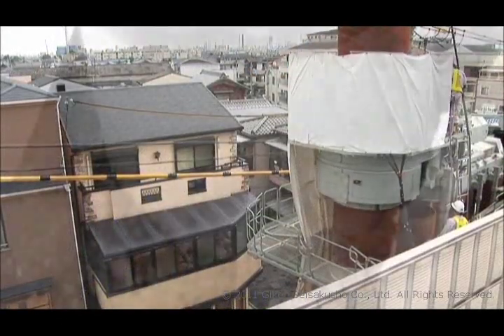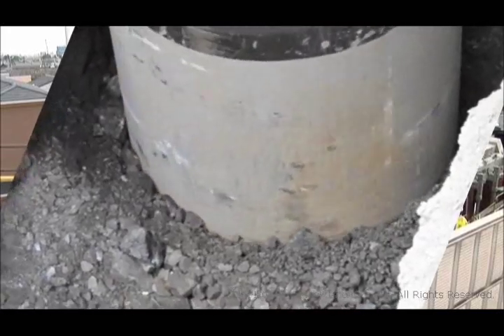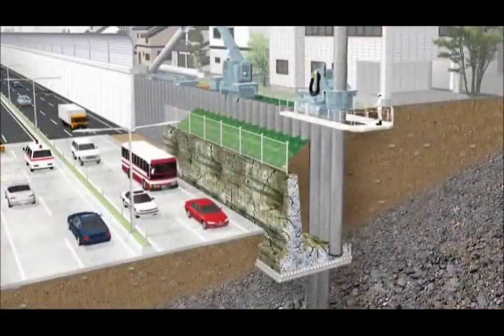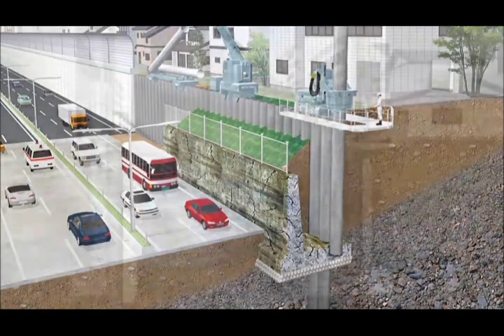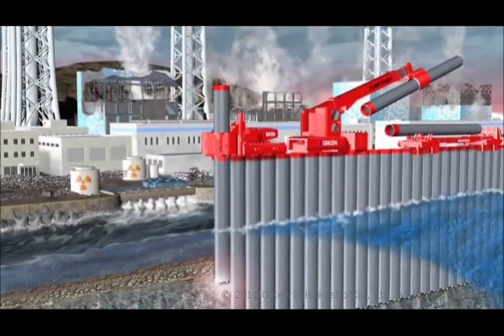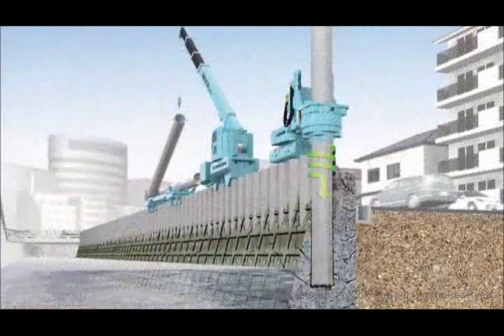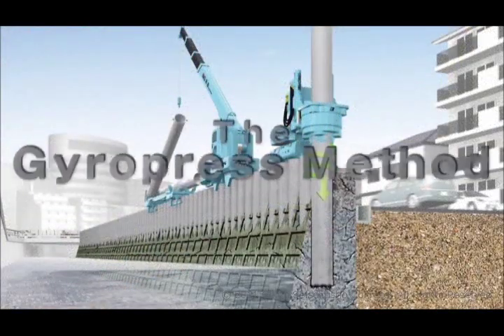The gyro-press method overcomes difficult working conditions and enables piles to be installed into rock, hard stony ground or reinforced concrete. Many infrastructure projects which have been difficult with conventional methods — revetments and retaining walls where the existing structure is to be left in place, protective screens for containing pollution, continuous walls built into hard rock — can now be implemented safely and reliably.